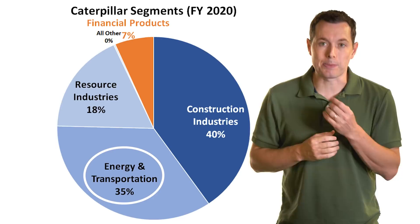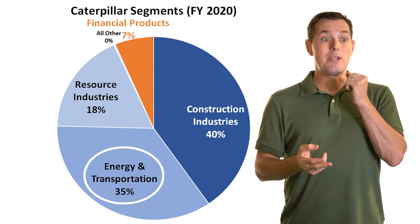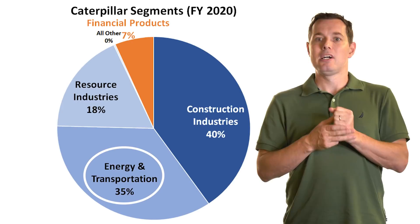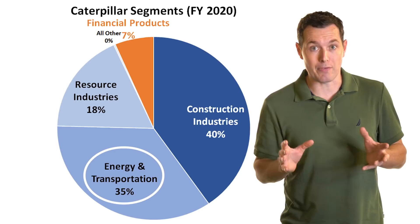Then their energy and transportation segment targets customers in the oil and gas industry, the power generation industry, marine and industrial industries, and railroads. They make a lot of generators, turbines, and a ton of different engines and engine parts. Caterpillar does a ton of different things and is in a ton of different industries.